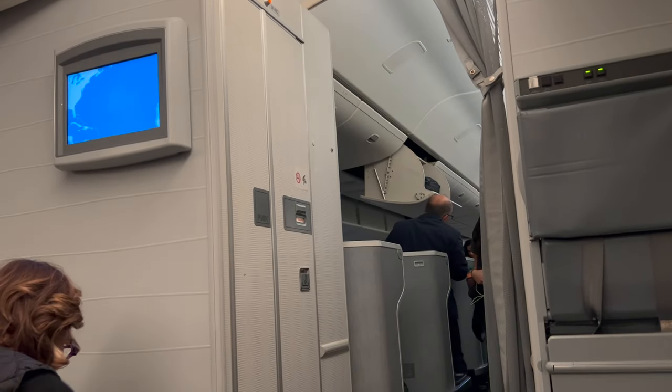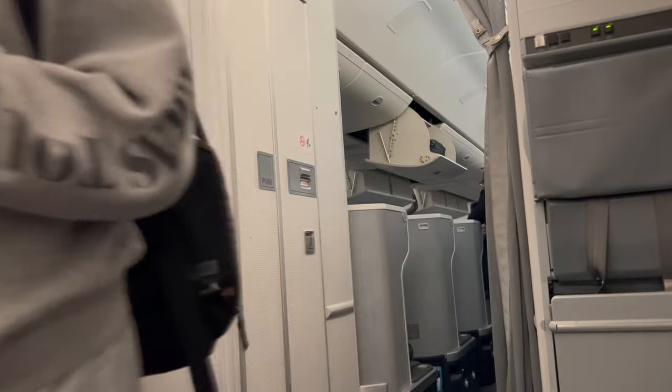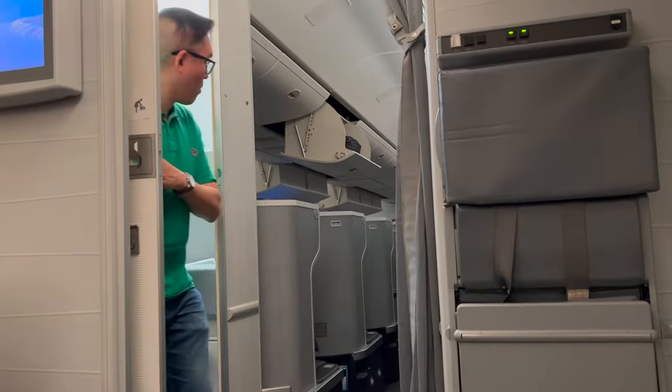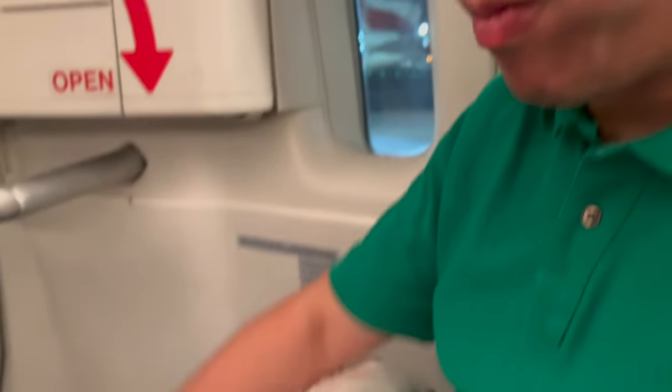This premium economy cabin on American Airlines is very small — there are only 28 seats. The nearest toilet is right in front of us, and Paul is already using the facilities. We had too much champagne back there. Would you like to take us through the amenities part?